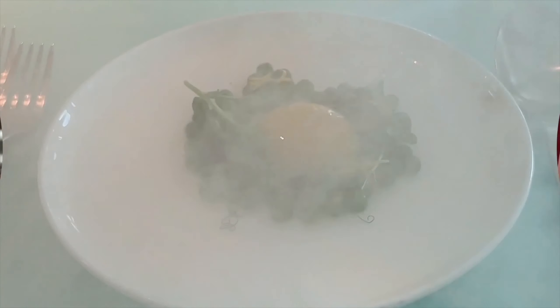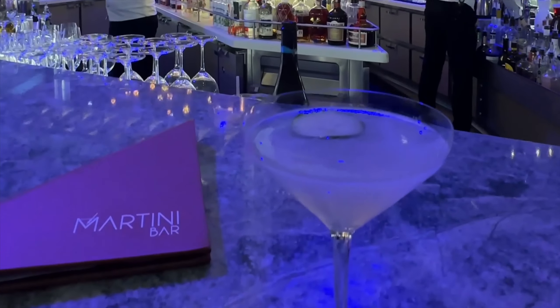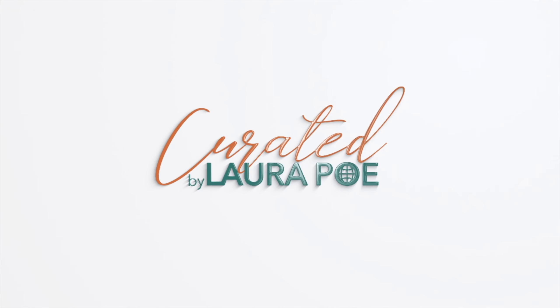Welcome to Curated by Laura Poe. Today, we're going to chat about if Virgin Voyages has a drink package or not. I'm your host, Laura Poe, and I curate all the need-to-know details so you can make the most of your travels. This is a common question I get from people who are new to sailing with Virgin, so let's get right into it.